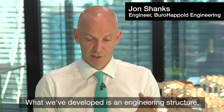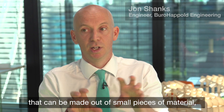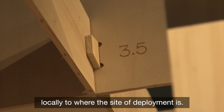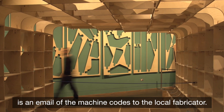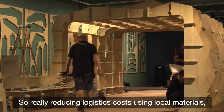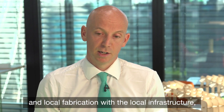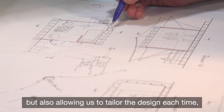What we've developed is an engineering structure that can be made out of small pieces of material, cut on computer-controlled fabrication machinery locally to where the site of deployment is. The only thing that needs to be sent to that site is an email of the machine code to the local fabricator — really reducing logistics costs, using local materials and local fabrication with the local infrastructure.